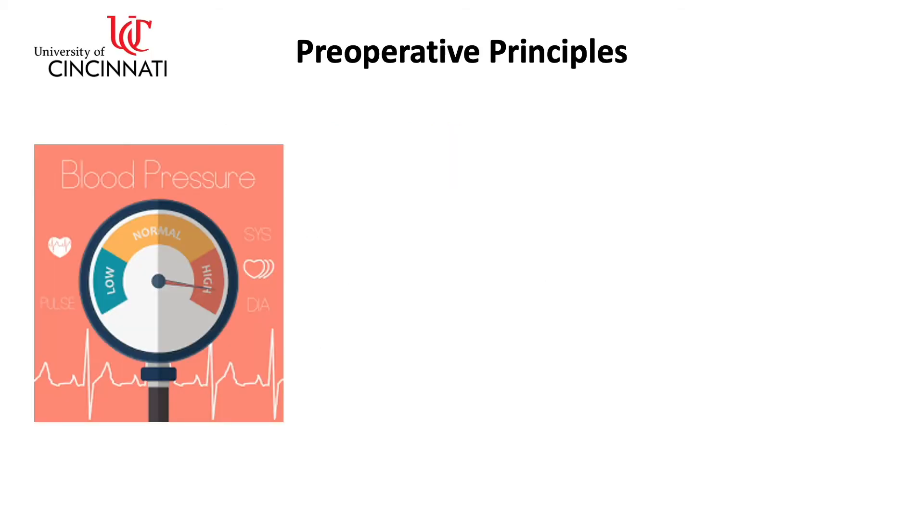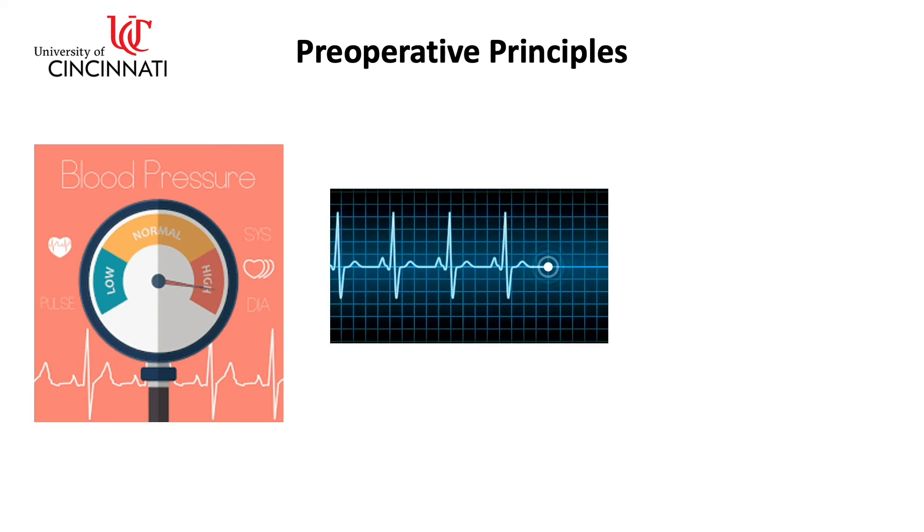Preoperative medical therapy is aimed at controlling hypertension, controlling tachycardia, and restoring the volume status.